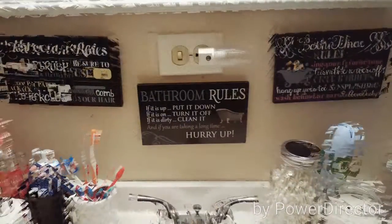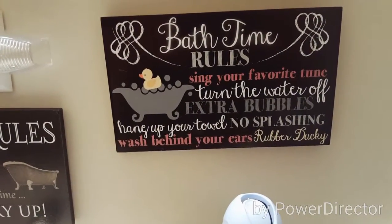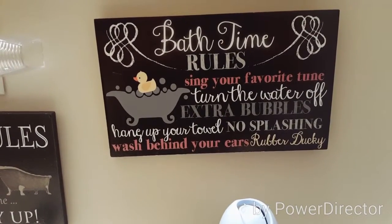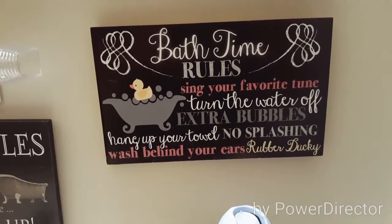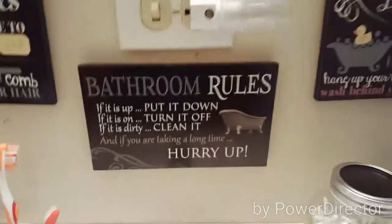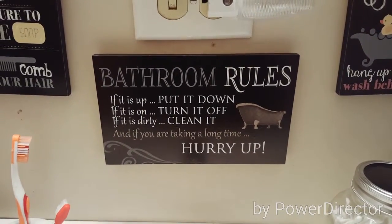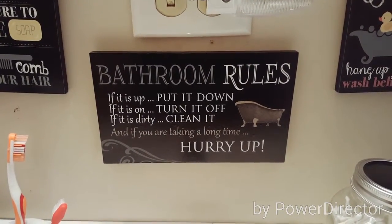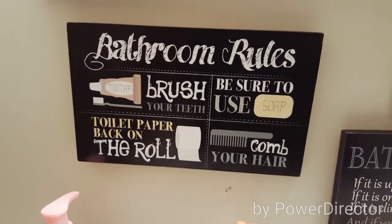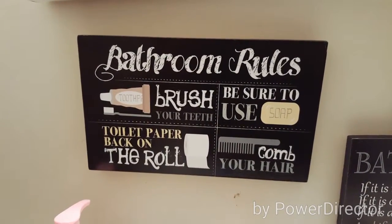Starting off with this right here, I have a bath time rules sign: sing your favorite tune, turn the water off, extra bubbles, hang up your towel, no splashing, wash behind your ears, and rubber ducky. Below that, with a little night light, I have bathroom rules: if it's up put it down, if it's on turn it off, if it's dirty clean it, and if you're taking a long time hurry up. Over here I have more bathroom rules: brush your teeth, be sure to use soap, and put toilet paper back on the roll, and comb your hair.